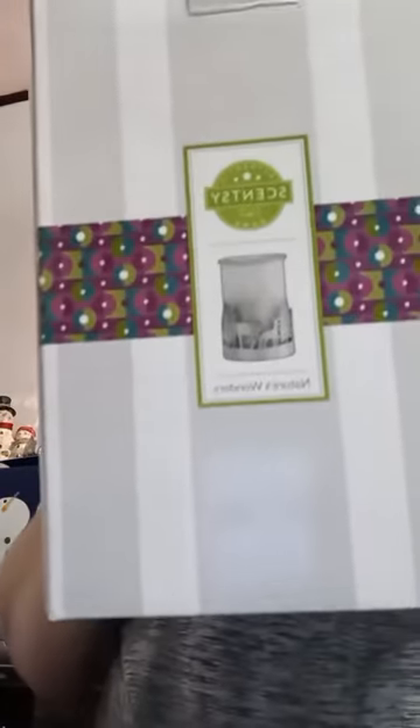Now let's get to the warmer. Here's the box — the boxes are always so cute. It's called Nature's Wonder, and it looks really pretty in person. Here's the base of it. I already put the light bulb in.